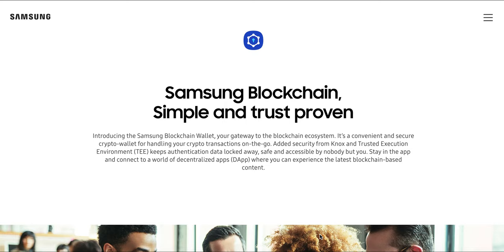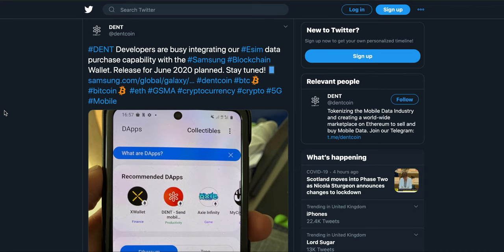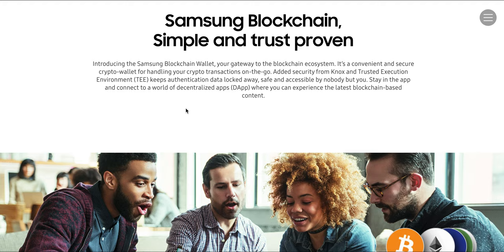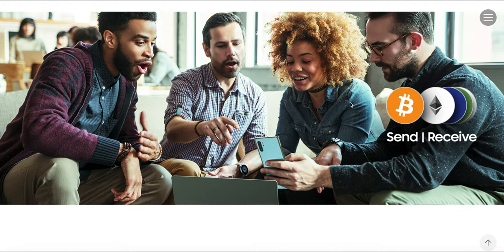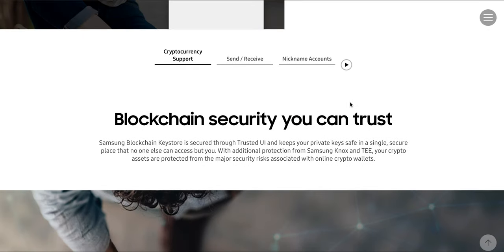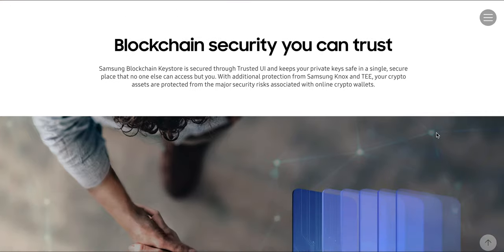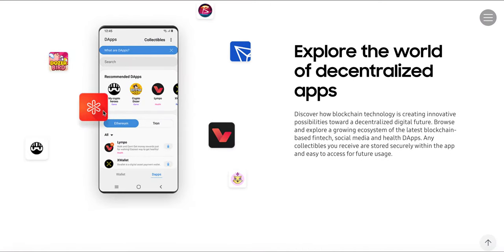Samsung's blockchain wallet — if you look at the recent tweet from DENT, their developers are quite busy integrating their eSIM data purchase capability with the Samsung Blockchain Wallet. That's a nice way to allow eSIM to be bought directly from the Samsung Blockchain Wallet. It's a crypto wallet, pretty much like Enjin or Coinbase Wallet, and DENT is already on their list of tokens.